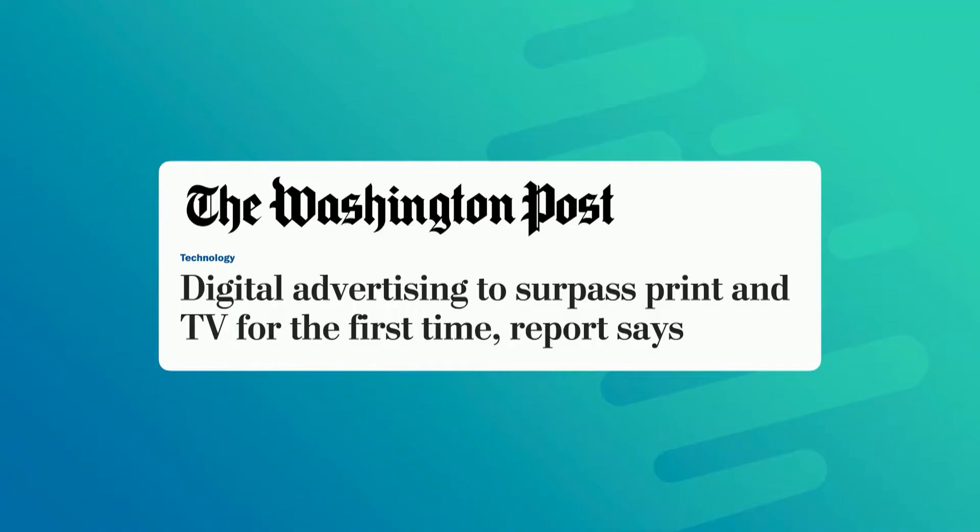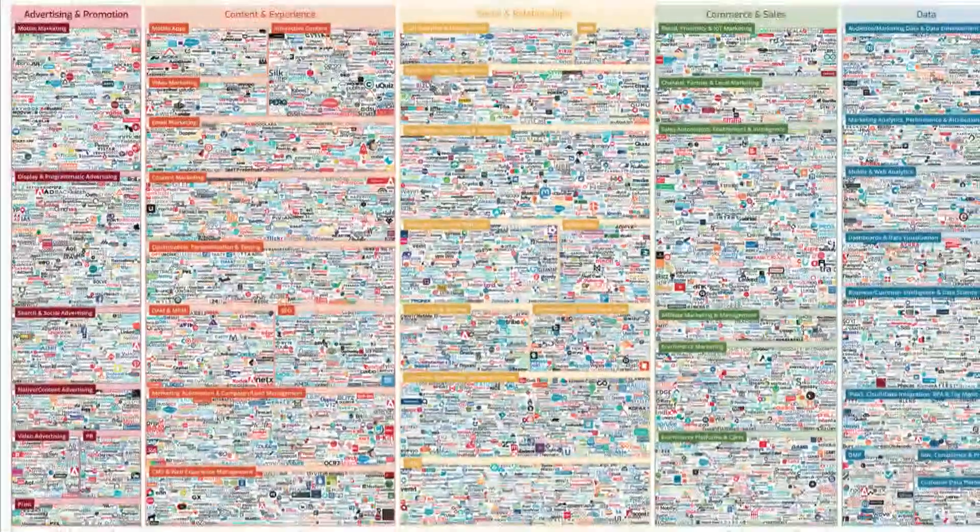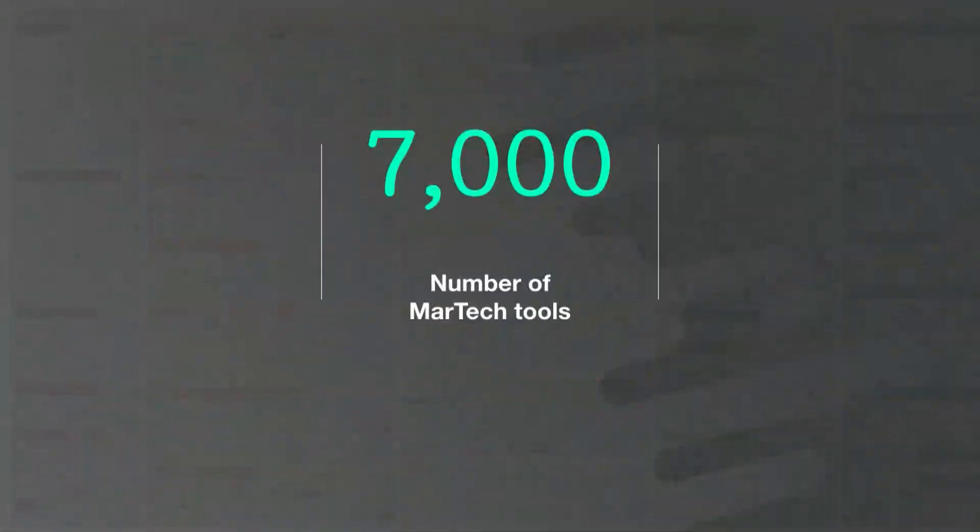This year, the inevitable will finally happen — digital advertising will surpass traditional advertising. And the rapid rise in digital advertising has been accompanied by an equally dramatic rise in the marketing technology that supports it. In fact, did you know there are over 7,000 different marketing technologies out there? And these tools are becoming increasingly more technical and sophisticated by the day.